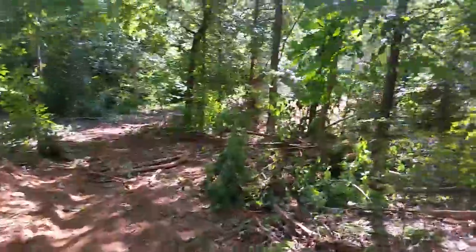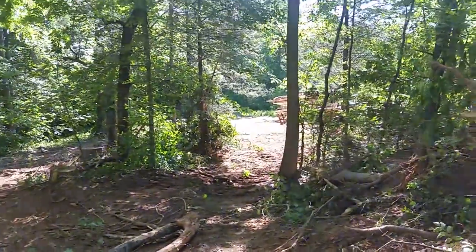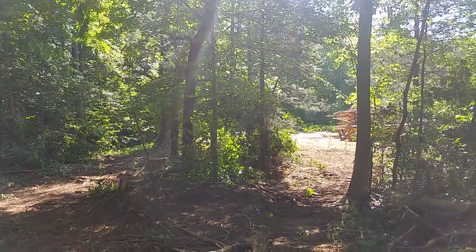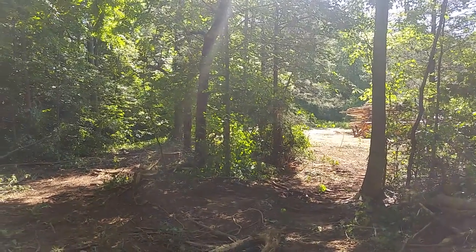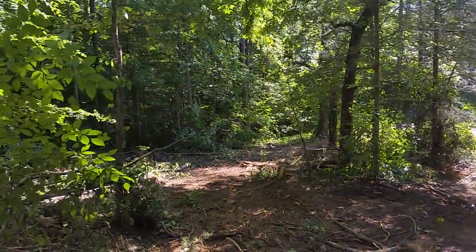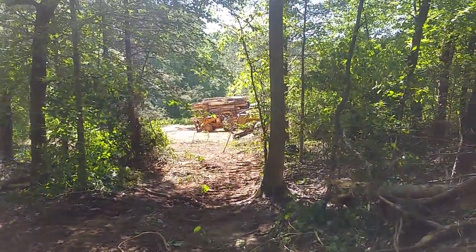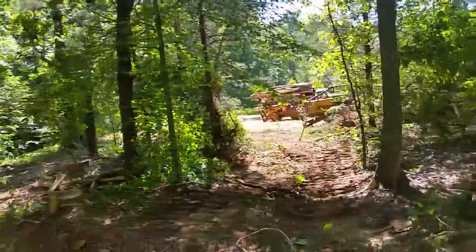That old logging road came in right through there. They actually went a little bit further — there was a big giant poplar right in there that I told them to take because I was pretty sure it was on my land. But the guy next door said he knew where the line was. He had it surveyed when he bought his land, so we're going to go by that. We don't need any neighbors mad at us. We'll just build everything off of the line and won't have to worry about it.